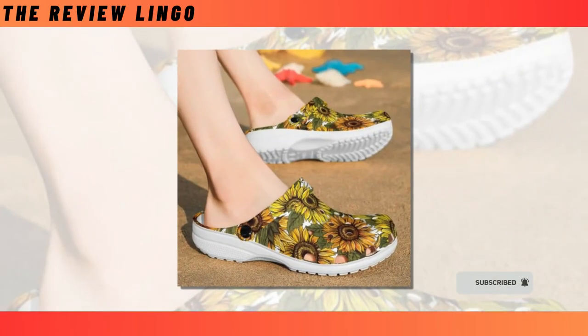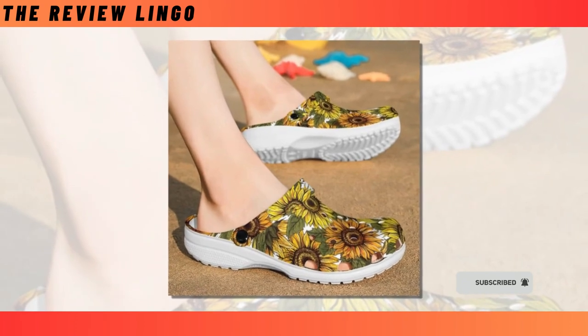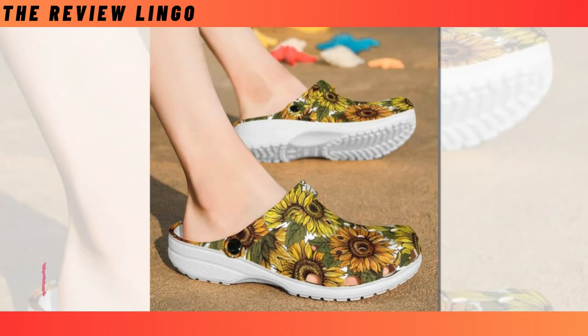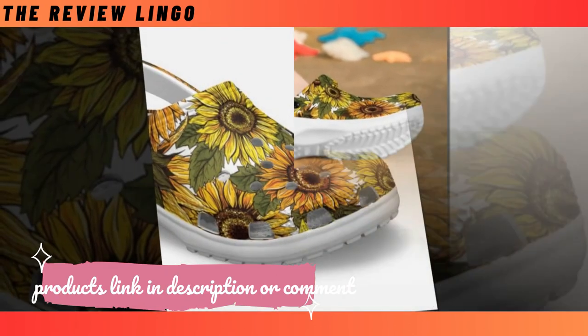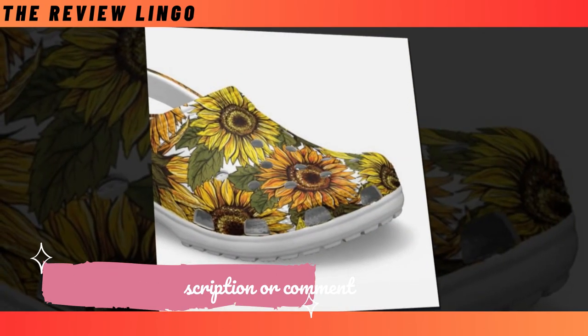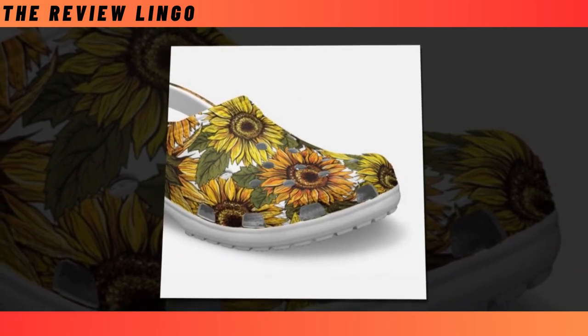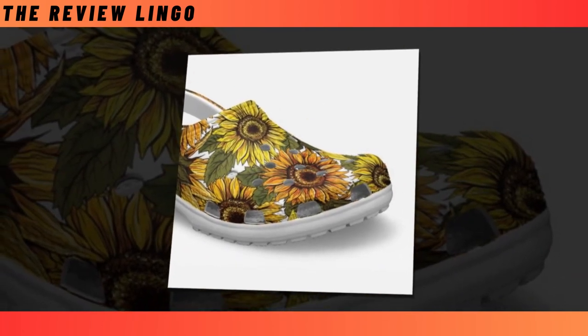Croc Style Clogs — finding a comfortable, versatile pair of shoes perfectly suited for walking on the beach or wearing out on a rainy or sunny day alike is easier said than done. Crocs have taken the world by storm and with good cause — they are a convenient and waterproof item great for any conditions.